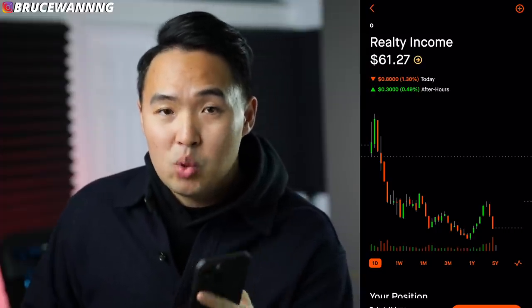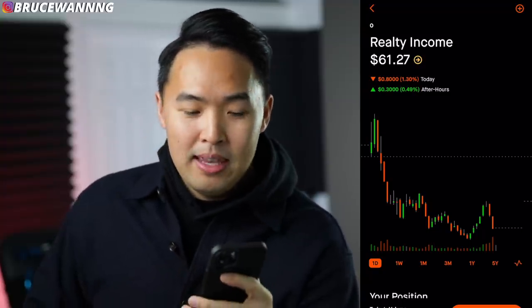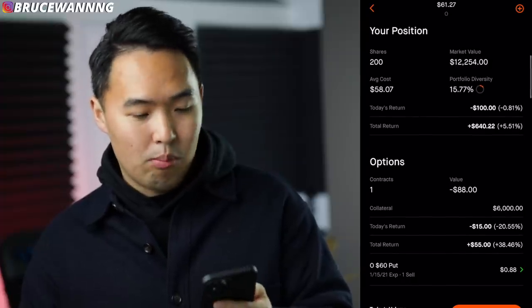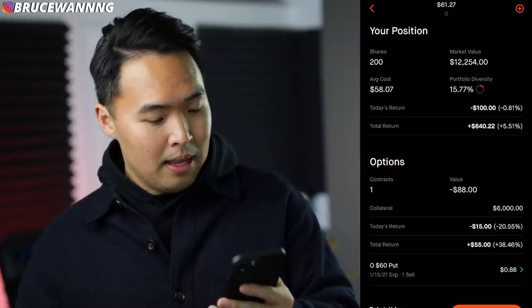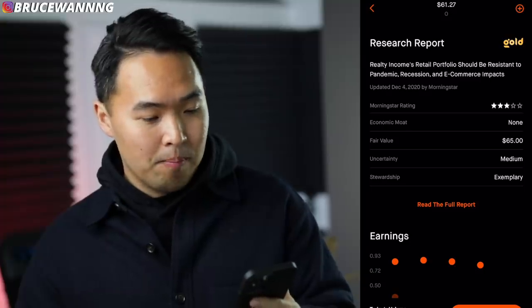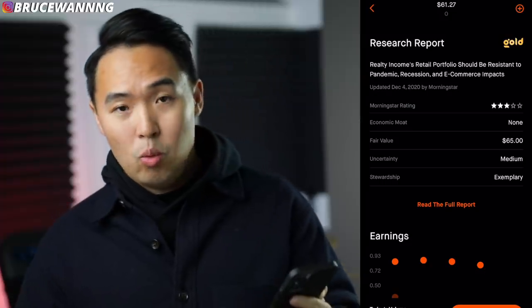The next stock is Realty Income — the most reliable stock in my portfolio. It's a REIT that's been paying me monthly dividends. I'm more of a real estate investor; most of my net worth is in rentals and commercial properties. I collect rents every month and this company pays me dividends every month — I just connected the two. Realty Income is sitting at $61.27, with $640 in profit over the last two to three years. Morningstar gives it three out of five stars with a fair value of $65.